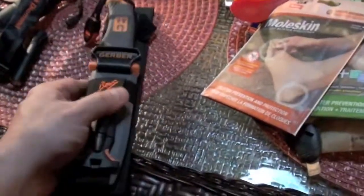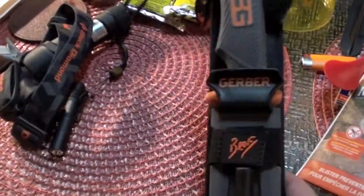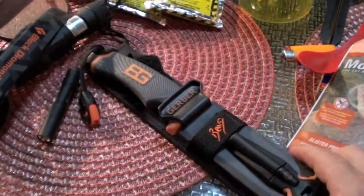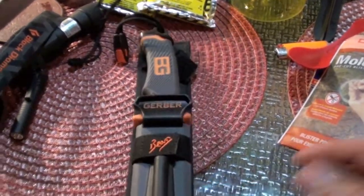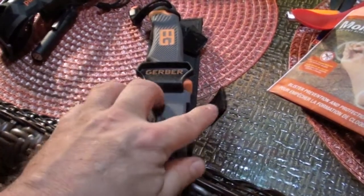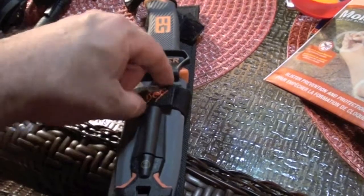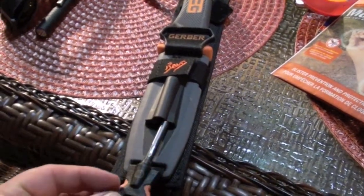For tools, you should always have in every bug out bag: one folder knife, one fixed blade knife, and one multi-tool. This knife has a place to strap things, another ferrule rod, and directions for emergency rescue on the back — a lot of cool different features. It comes in a pretty nice sheath and even has a little whistle.